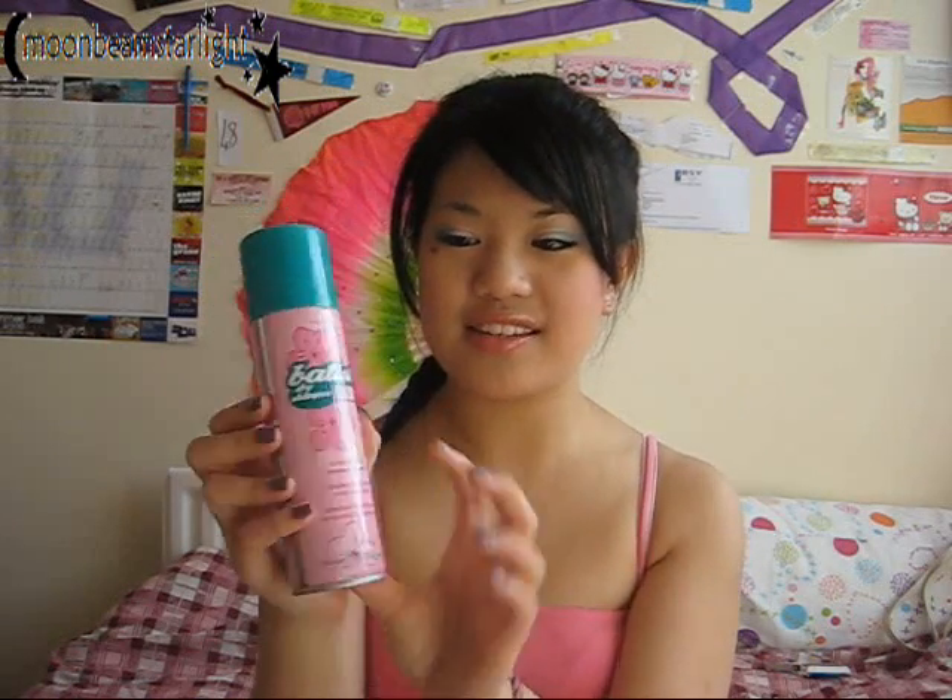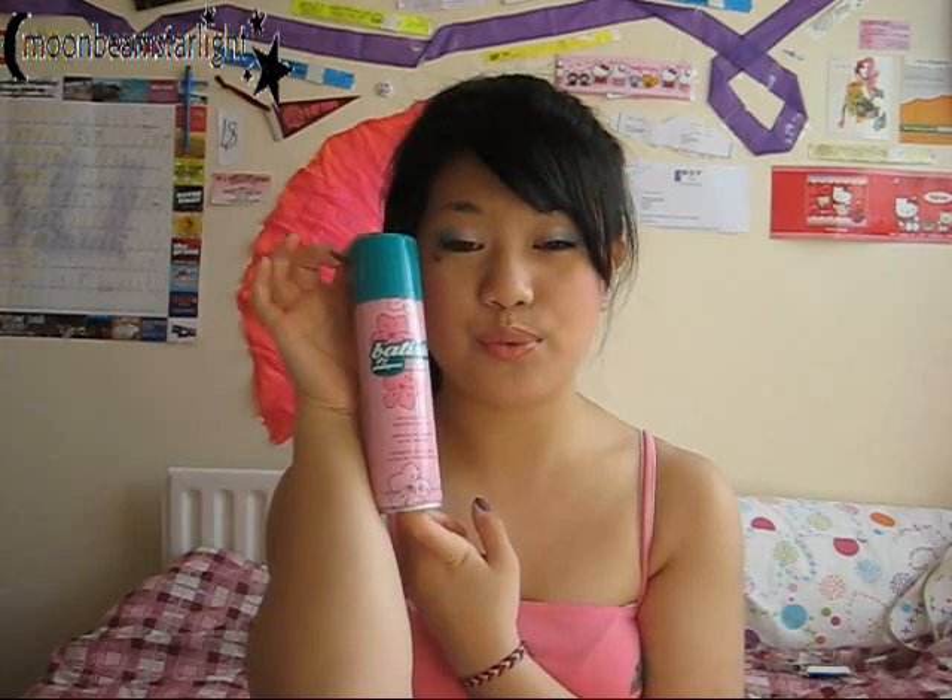One of the first things I picked up was the Batiste Dry Shampoo in Blush. I wanted to try Blush because it was the only one left on the shelf, it smelled nicer than the tropical one, and I've been eyeing it for a while. So I wanted to give it a go.